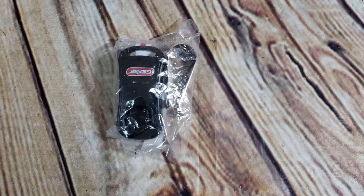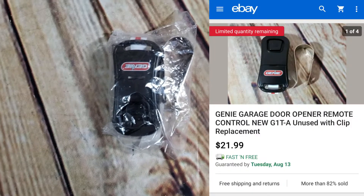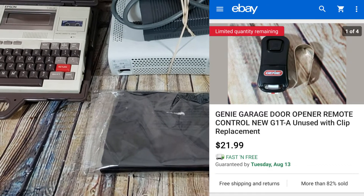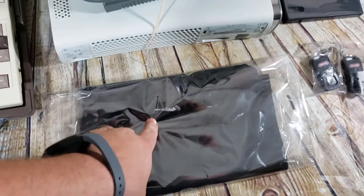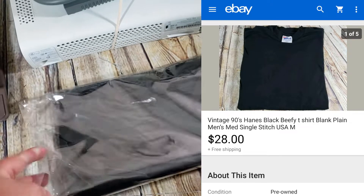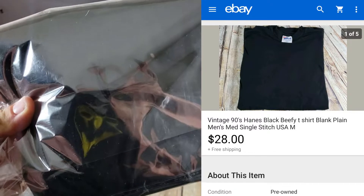One more sale — a little genie remote sold for $22 shipped. Back with the sales update for Thursday — not a whole lot of sales but what did sell was pretty good. Starting off with clothing: this is a Hanes beefy tee, it's black, just plain. I paid $3.49 plus tax for this at a thrift store.